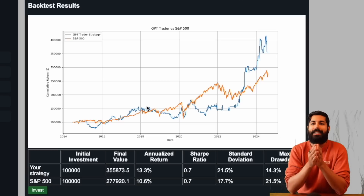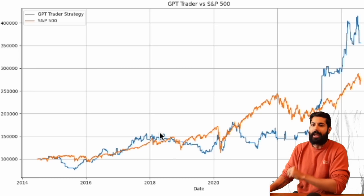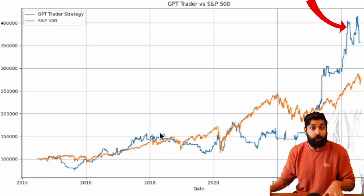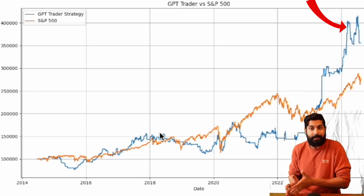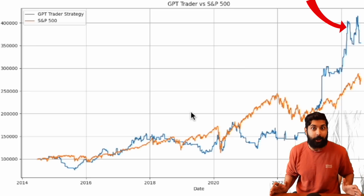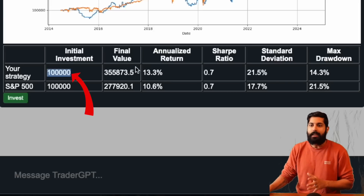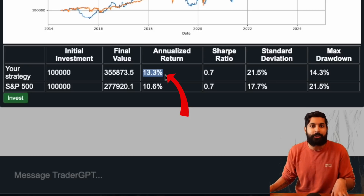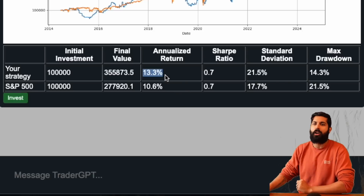The backtest button compares our code versus the S&P 500. You can see the orange is the S&P 500 and the blue is TraderGPT. Against the past 10 years of data, TraderGPT has done a lot better. Given $100,000 as the initial investment, TraderGPT would have made a 13.3% annualized return, which is 3% more than the S&P 500. That looks good — let's go ahead and invest in that strategy.